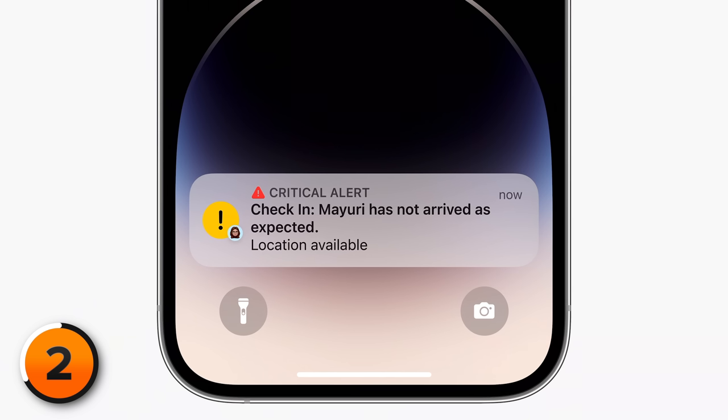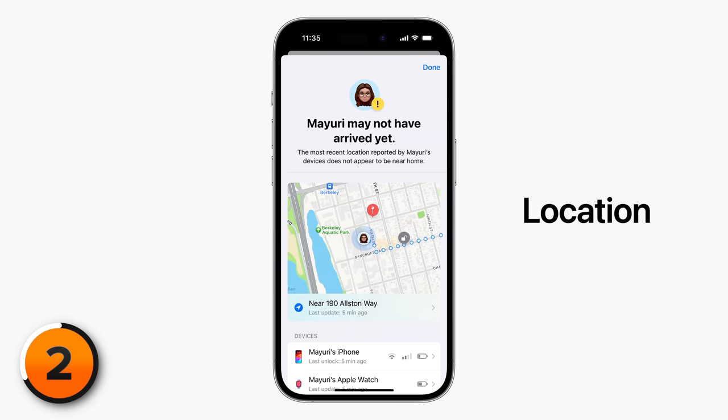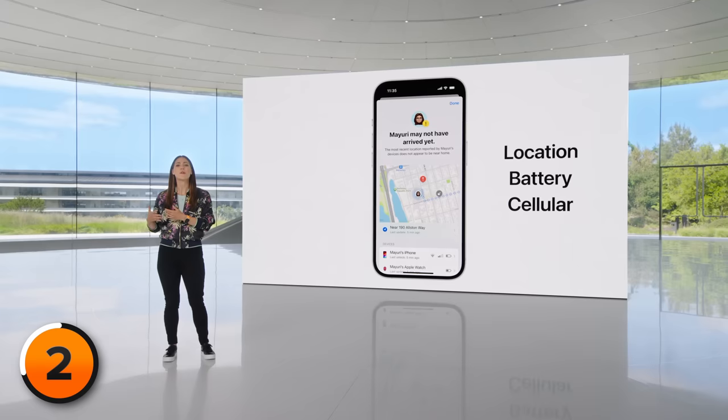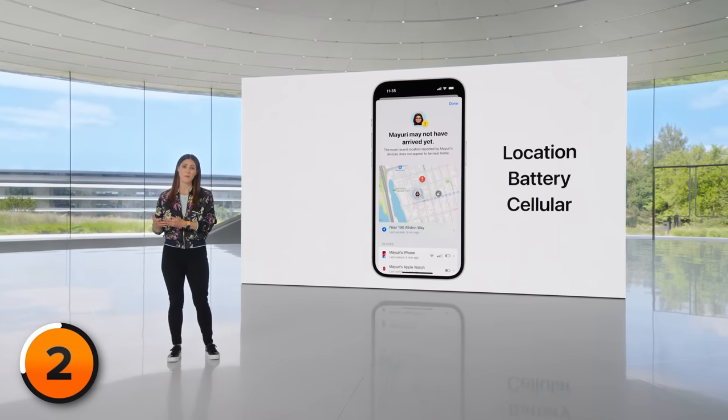The next feature we're going to check out is Check In. This new feature allows you to let someone know that you've made it home or somewhere else safely. Let's say I'm a parent and I want my kid to check in at grandma's house at 9pm — I choose the location, I choose the time. If they don't check in, your iPhone will prompt you if you don't arrive as expected. And if you don't respond to that prompt, your iPhone will notify the person you're using Check In with and share the data you've selected.